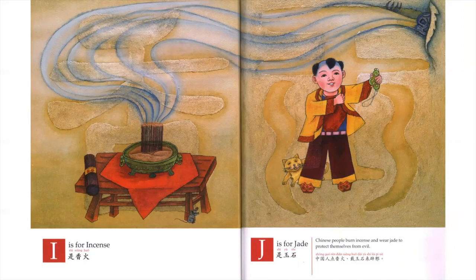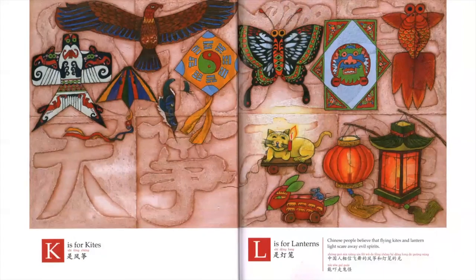Chinese people burn incense and wear jade to protect themselves from evil. K is for Kites. L is for Lanterns. Chinese people believe that flying kites and lantern light scare away evil spirits.